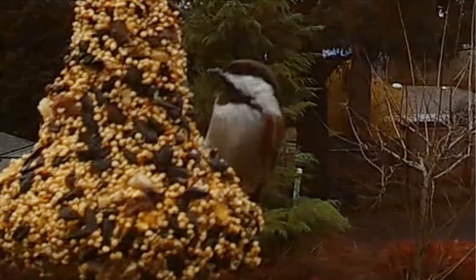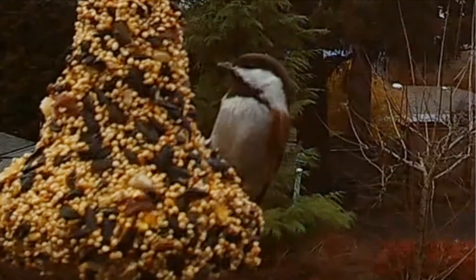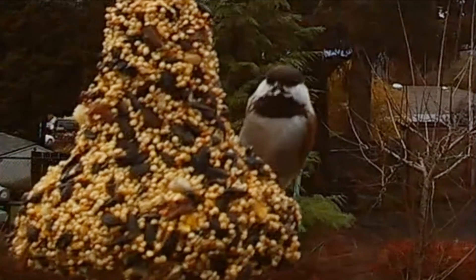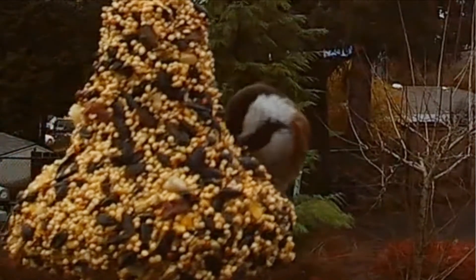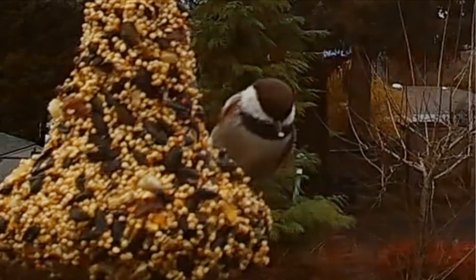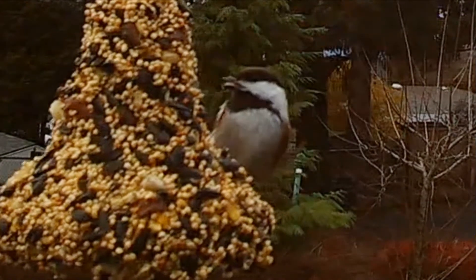It's about 4 and a half inches tall. This chickadee lays between 5 to 7 eggs, and the incubation period is about 11 to 13 days, which is pretty quick.